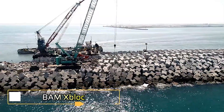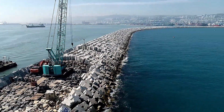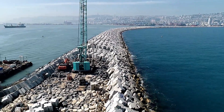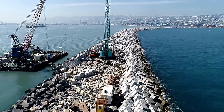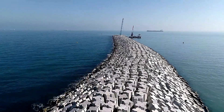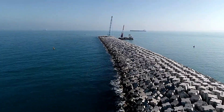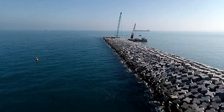In the hands of skilled engineers, even a simple breakwater can transform into a masterpiece of design and function. A prime example is the breakwater in Israel's port of Haifa, which manages about 30 million tons of cargo annually. This 1,182-meter-long structure is critical for ensuring smooth operations, requiring robust infrastructure to withstand the harsh marine environment.